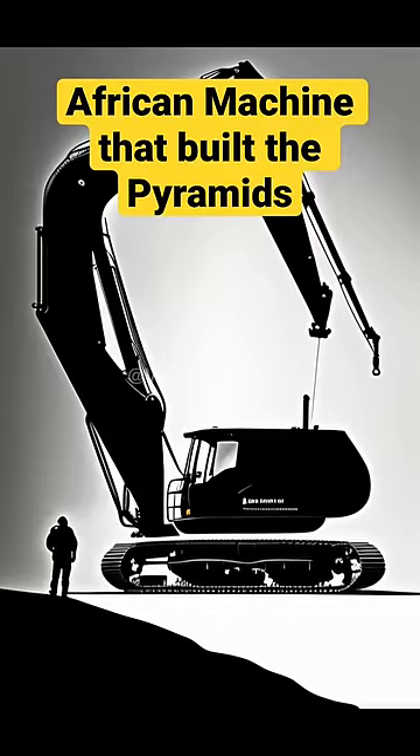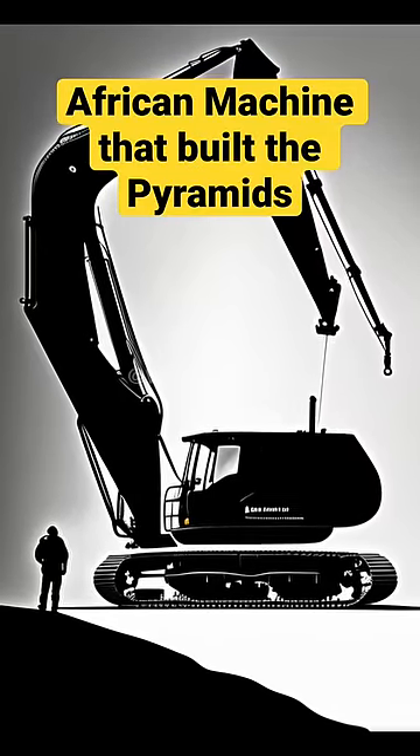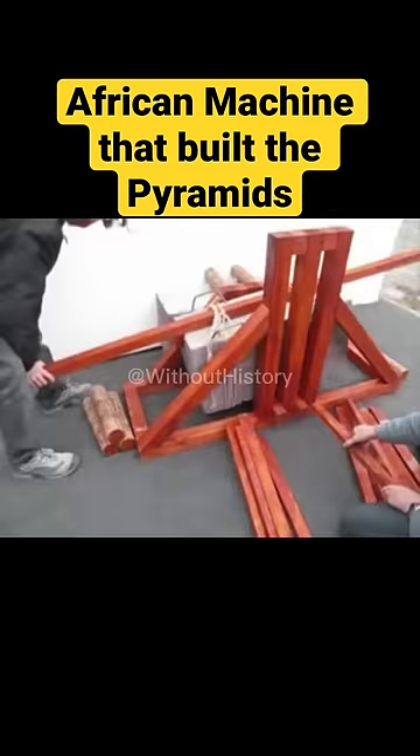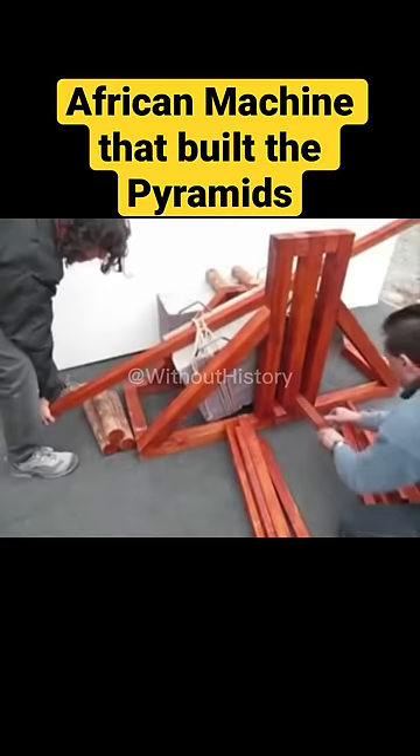In fact, in his book The Histories, Herodotus describes the pyramid building machine as follows: the pyramid was built in steps, battlement-wise as it is called, or, according to others, altar-wise.